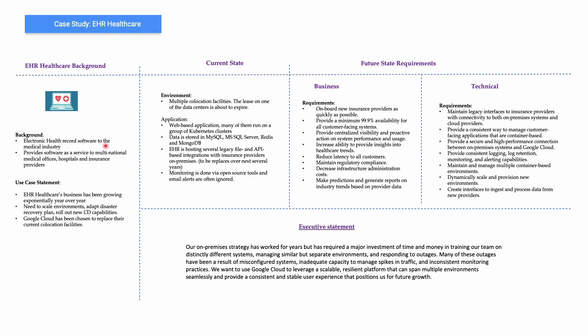Let's look at EHR Healthcare first in terms of the problem statement. It's a health record software — they provide health record software to the medical industry. Their use case is that the business has been growing exponentially year over year, and they need to scale environments, adapt disaster recovery, roll out new capabilities, and they have chosen Google Cloud to replace their current co-location facilities.